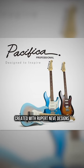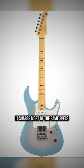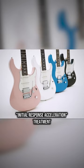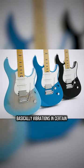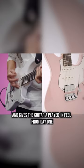Then the Pacifica Professional is properly high end — made in Japan. It shares most of the same specs but with a compound fingerboard radius and undergoes their Initial Response Acceleration treatment. Basically, vibrations at certain frequencies are applied after construction. Yamaha says this releases stress, results in maximum resonance and sustain, and gives the guitar a played-in feel from day one.